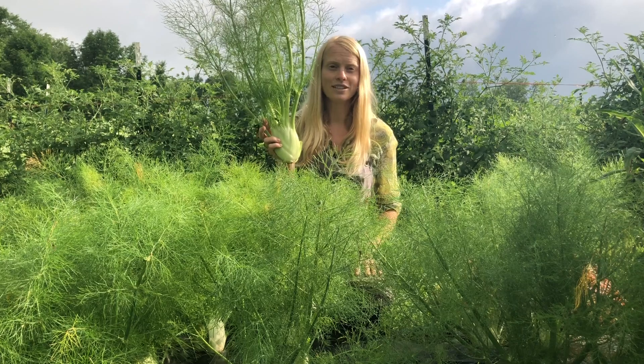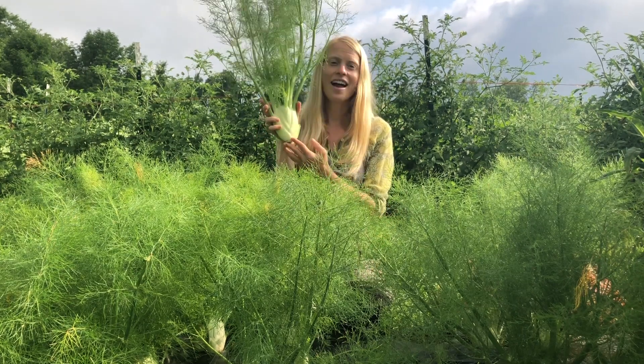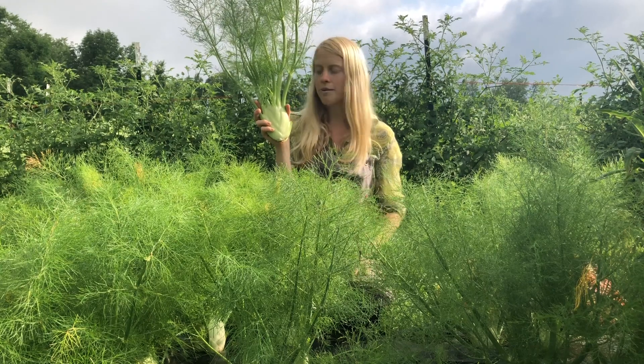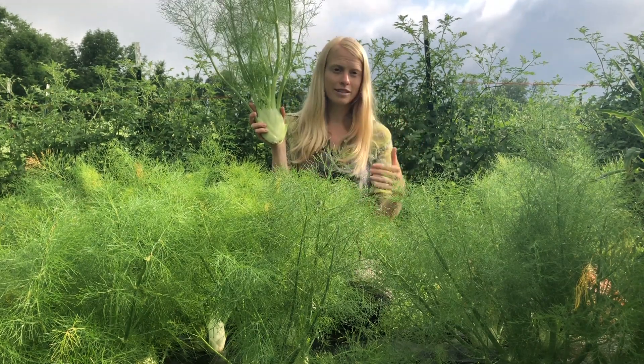I love the seeds of course, but I'm definitely growing fennel for this lovely bulb down here. Early in the season, any fennel that I plant from mid-spring until mid-summer, I'm going to intentionally harvest smaller.